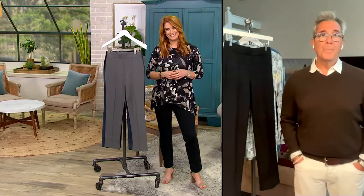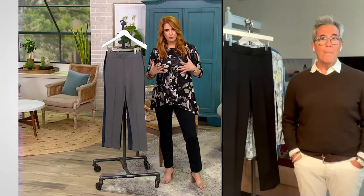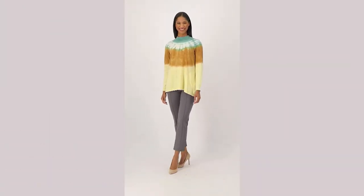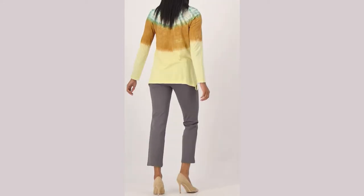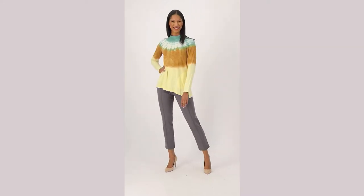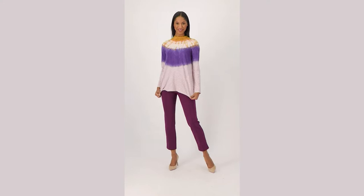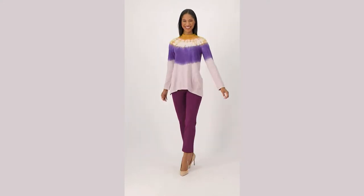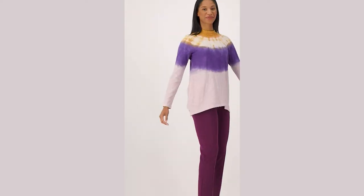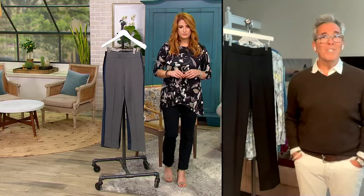It just does everything you need it to do for your life. It feels really good on — I feel really held in without it feeling like shapewear. There is a weight to it, and that's what we get with the ponte. It feels elevated, professional if I wanted it to be, but nothing's showing through — you can't see panty lines. And we have tall, so if you want it longer, get the tall. Look how we've styled it with those tie-dye tops.